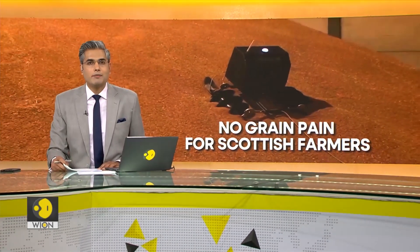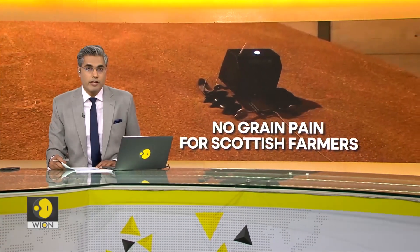The T-shaped robot has been designed to offer farmers better insight into the environmental conditions of grain crops.